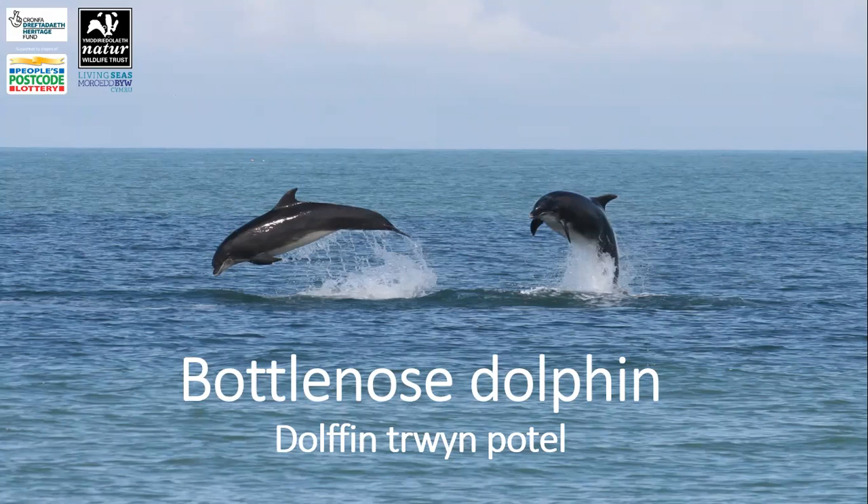Dolphins use echolocation to find and catch their prey, and bottlenose dolphins eat a wide range of fish such as mackerel, salmon and garfish, as well as squid and crustaceans. They don't actually chew their food — they use their teeth to grab and secure prey before swallowing it whole.